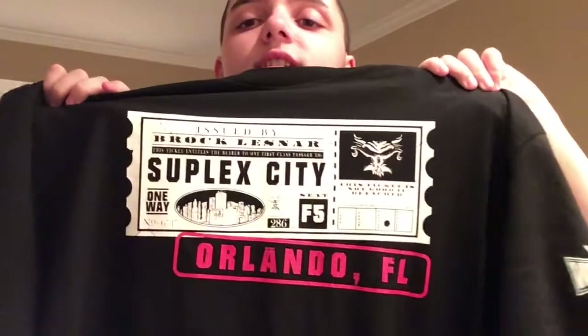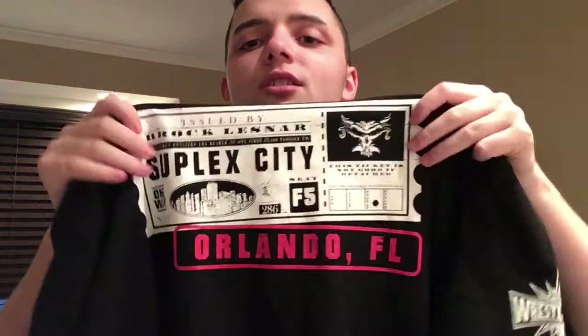It has the Wrestlemania logo and it says 'one-way ticket' on the back, so it's a pretty cool Wrestlemania shirt to pick up. The only Wrestlemania shirt I really picked up this year was the jersey — I'm probably going to wait to get the match card shirt. I don't really like the main Wrestlemania shirt this year; it's kind of boring, so that's why I didn't pick it up. But those are all the shirts I picked up this year — it's a lot already.